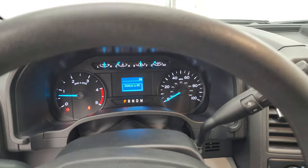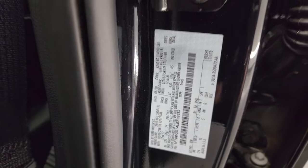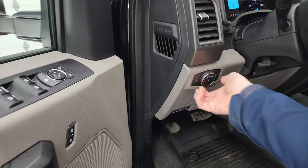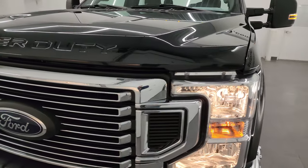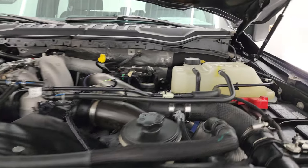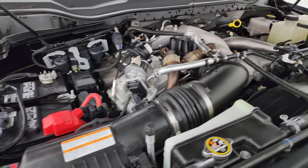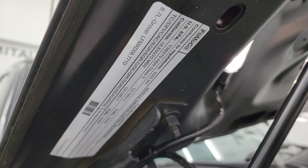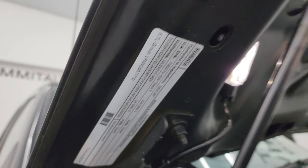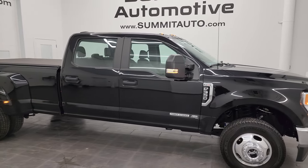We'll start it up and take a look under the hood. Starts right up — no check engine lights or anything like that. Did want to show you the tire and loading information sticker as well as the VIN sticker. Under the hood we have the 6.7-liter Power Stroke diesel engine. Engine bay is very clean and runs very smooth. Once again, this truck has been fully safetied and inspected by our service shop, has a fresh oil and filter change, all the fluids have been checked and topped off, and this truck is 100% ready to go. There's the emissions sticker, and I would highly recommend this truck from a quality and condition standpoint — I don't think you'd be disappointed in this one.